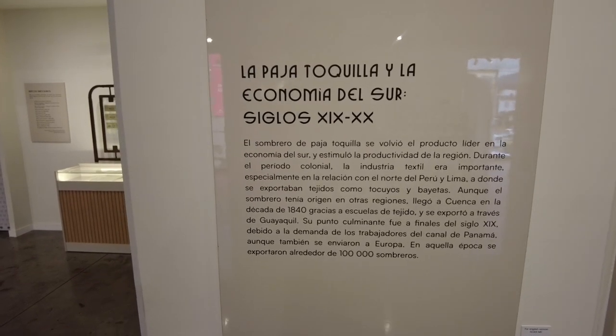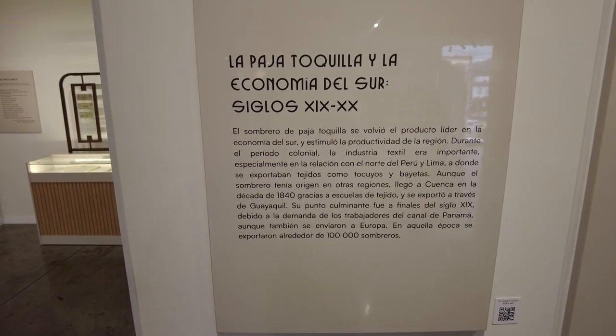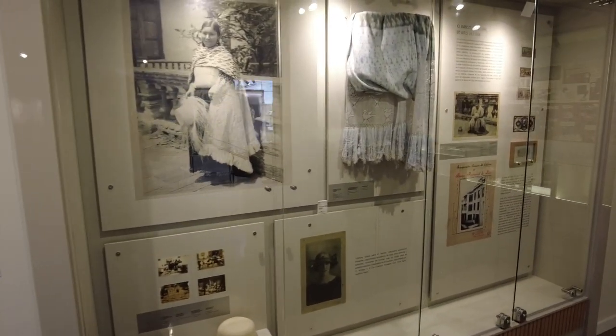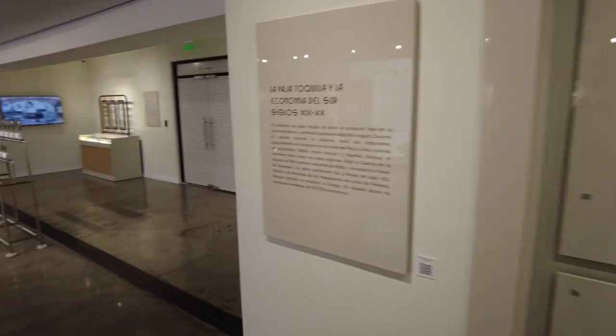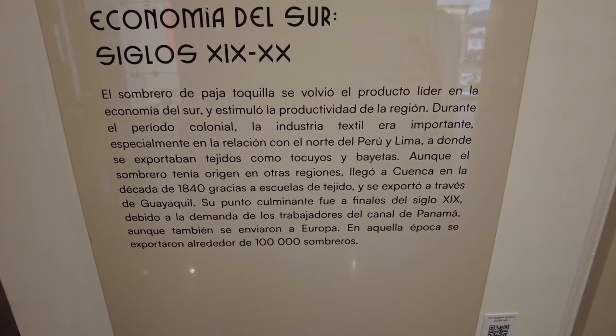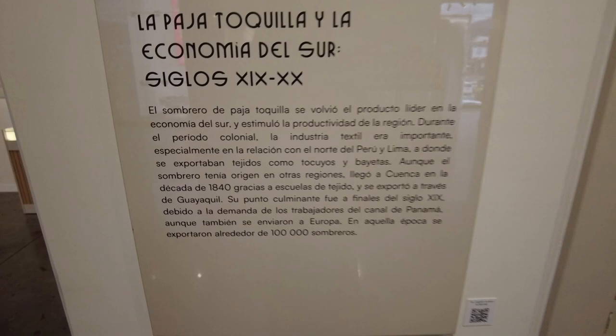La paja toquilla y la economía del sur of the 19th and 20th century. The sombrero de paja toquilla — this specific type of hat was a major product of the economy here. They would import textiles from Peru around Lima, bring them up here, and make these hats. At the peak around the turn of the century between the 1800s and 1900s, they exported roughly 100,000 of these, mainly to Europe.